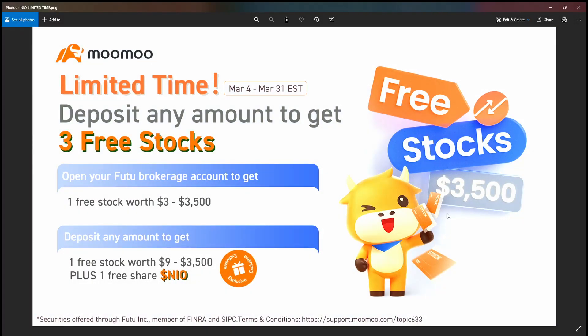This video is sponsored by Moomoo — big announcement. Second link in the description. You can deposit any amount to get up to three free stocks. Once you open your account you automatically get one free stock worth three dollars to thirty-five hundred dollars. Deposit any amount to get another free stock worth nine dollars to thirty-five hundred dollars, and you also get a free share of NIO. This offer is only good until March 31st, so make sure you get your Moomoo account — second link in the description.